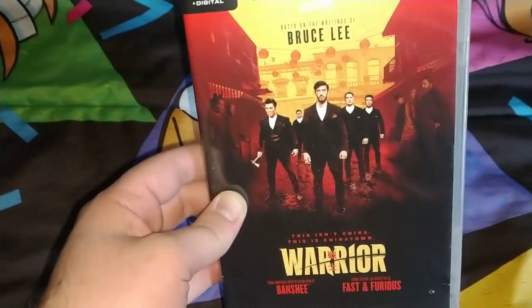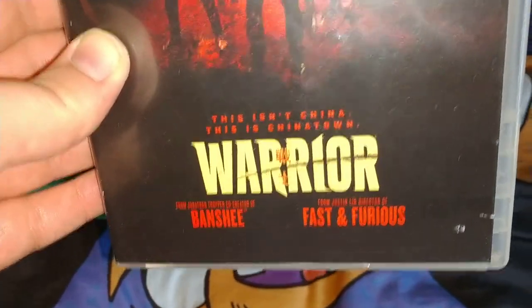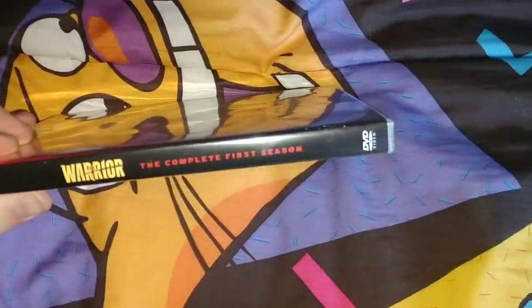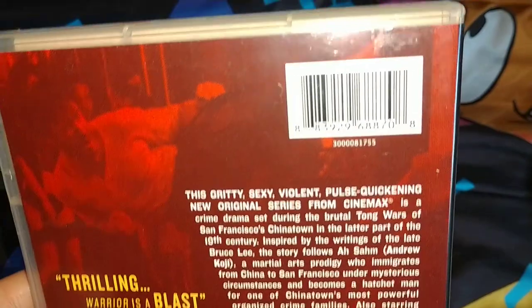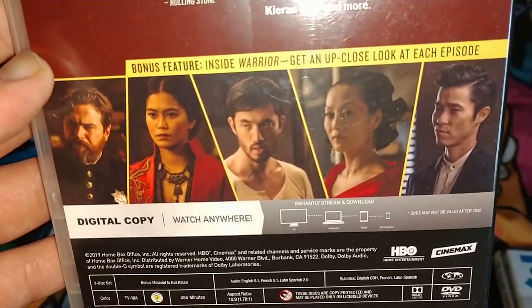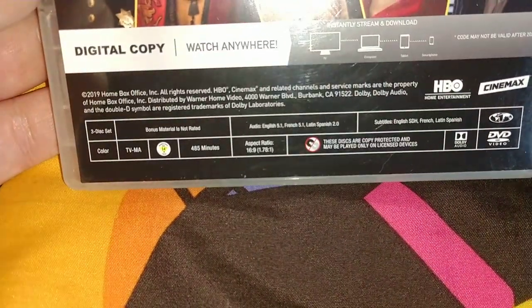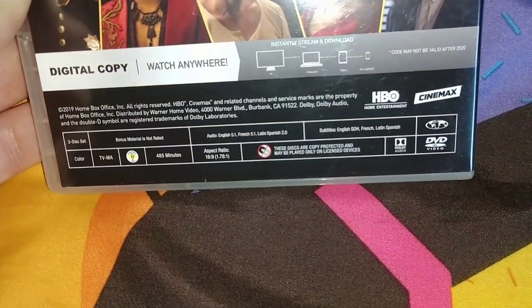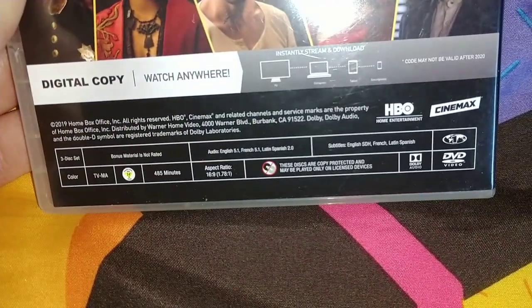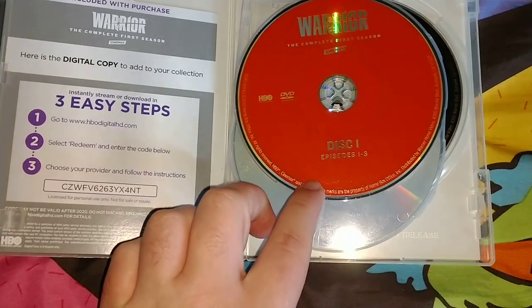Next one is kind of a blind buy. These next two are the complete first season based off of Bruce Lee. It says Warriors — there are only 10 episodes. On the spine and back there's a little pre-purchase info, a little bio, bonus features, and a close-up look at each episode. Some screenshots of cast members from the show. It's a three-disc set, rated PG-13 or TV-14, running time 485 minutes, from HBO and Cinemax.